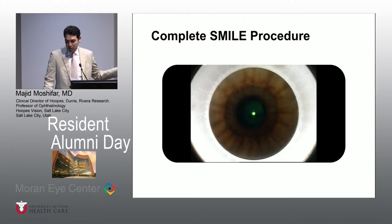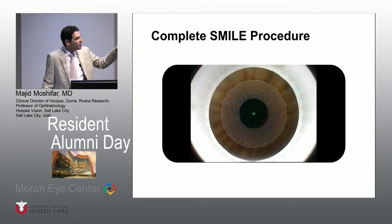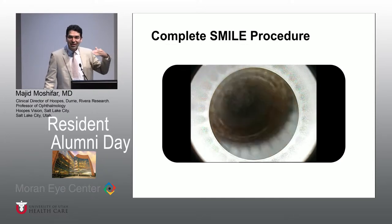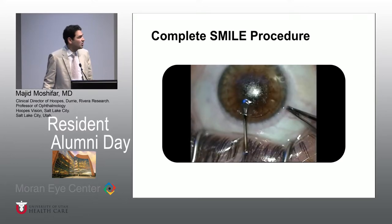This is basically my own complete SMILE procedure — one of my recent ones. First, the docking happens, and you are not centering this with respect to the pupil. The patient is actually fixating and can see the fixation light up to this point. Usually during the posterior cut they can see it, but when the anterior lamellar cut is being performed, patients have a hard time seeing that light. That's when sometimes the suction can go off because the patient can move. Whether you're doing a minus 6, minus 5, or minus 2, the time interval is the same — the two cuts still take about 25 to 32 seconds depending on the software.